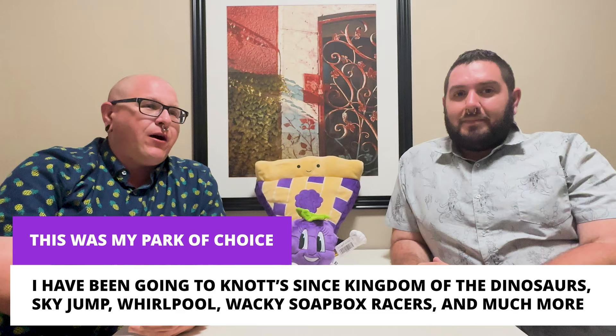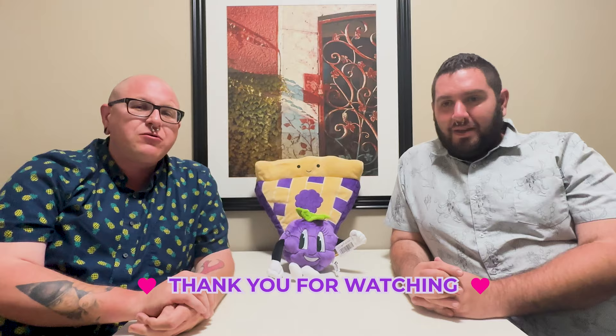Thank you so much for watching — it really means the world to us. You guys are the stars of the show. And by the way, that pizza was something else — I'm actually angry. I worked in pizza for a long time and have made so many pizzas professionally and at home. That was really bad pizza.